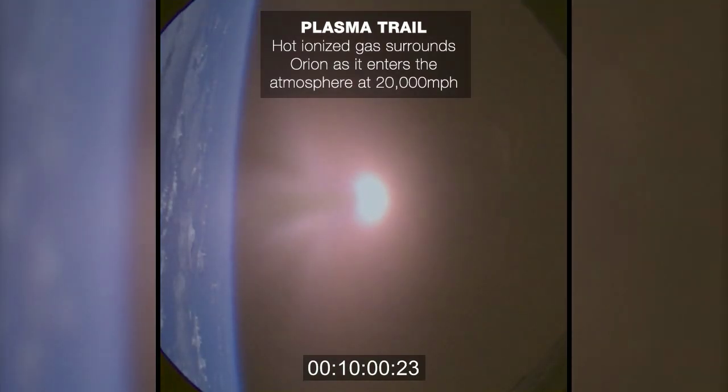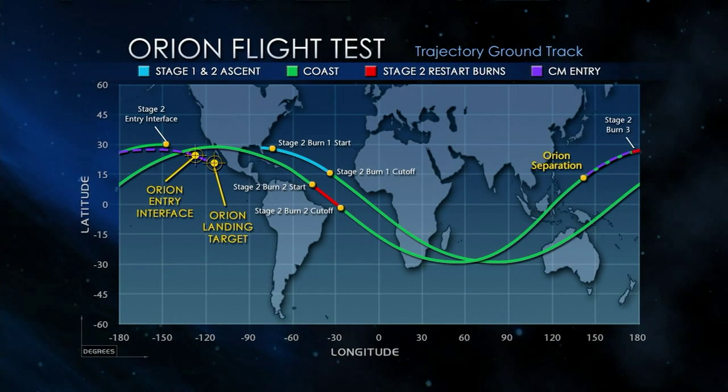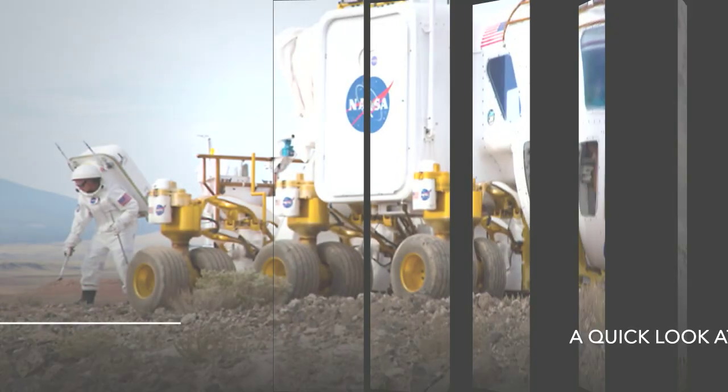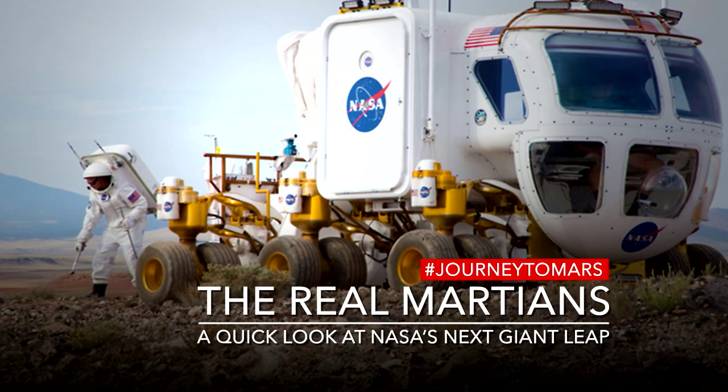On my design team, the best thing that we got back from the flight test was all of the data. We're going to use that going forward and get more data on our next flight. NASA turned science fiction into science fact.